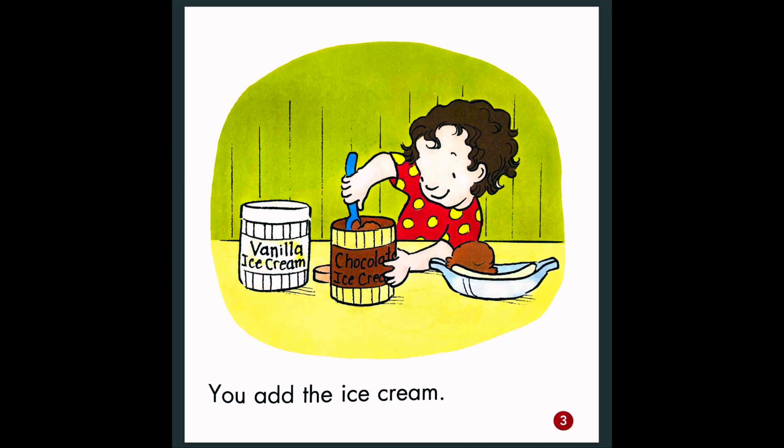You add the ice cream. So here, she's adding ice cream. What flavor is that ice cream? Brown ice cream is what flavor? Chocolate. So they're adding chocolate ice cream.